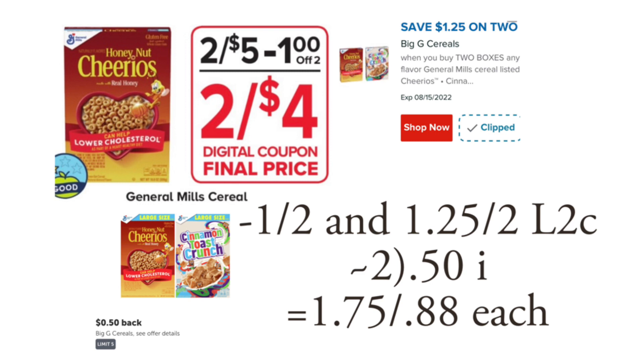They are advertising a $1 off two digital coupon — I believe this should load to our account starting Friday morning. However, we also still have a $1.25 off two digital coupon, so they will stack together. Then over on Ibotta there's 50 cents back and you can submit for that twice.